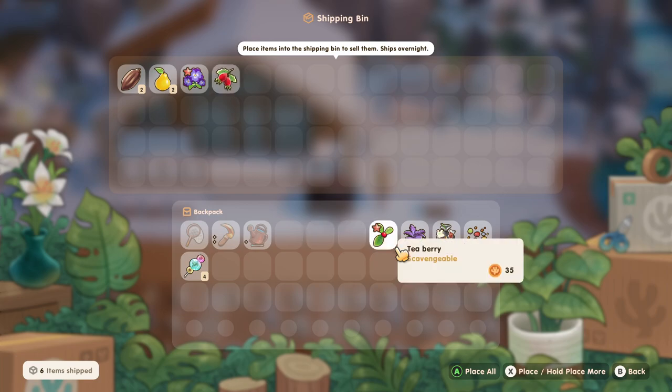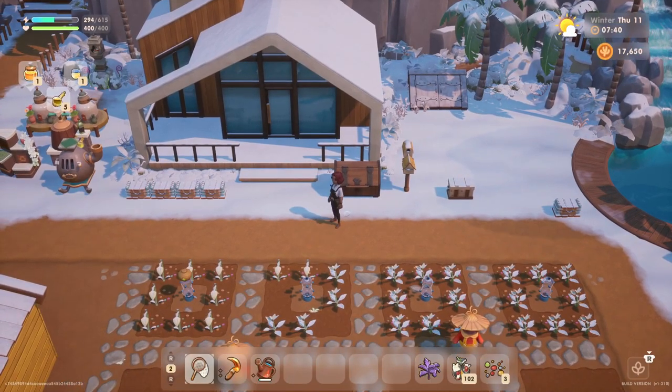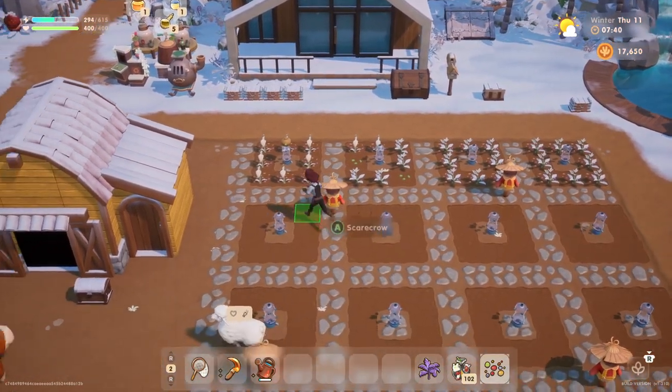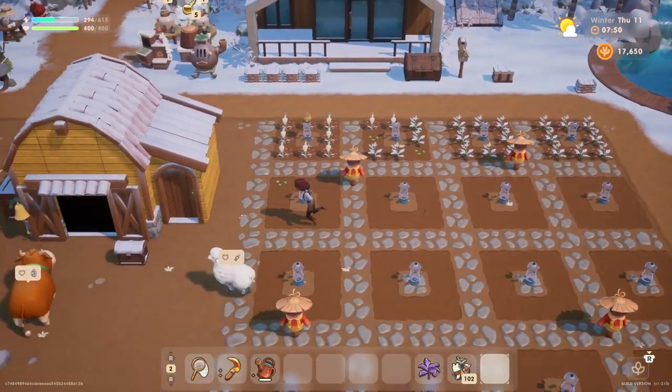We'll sell the rosehip. Tea berries? Sure, why not. Now we got these wild seeds — I think I might as well plant those, right? I mean, they don't serve any other purpose, just sitting in my pocket. And we can actually get some use of our sprinklers.